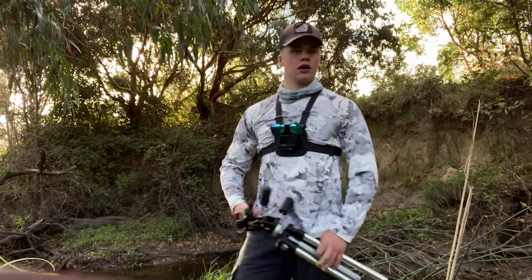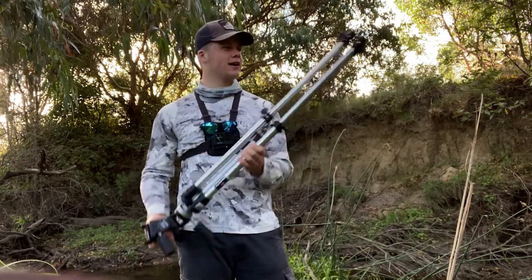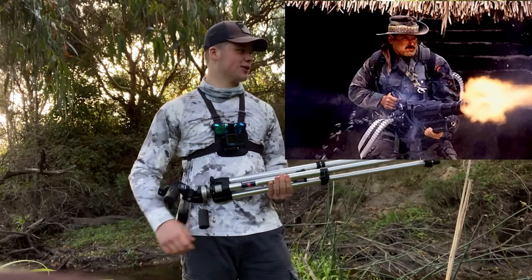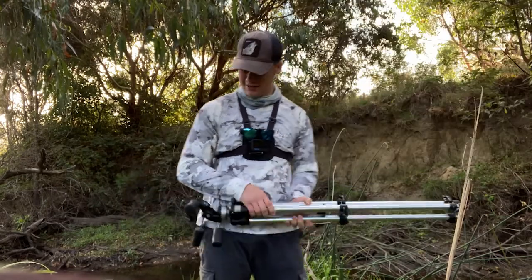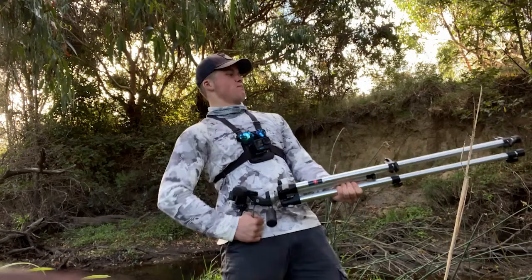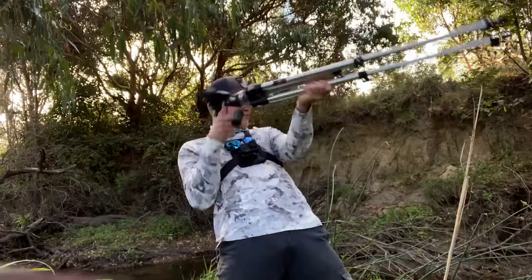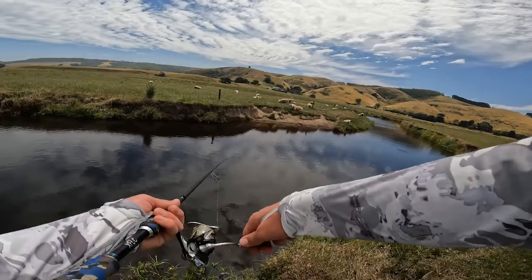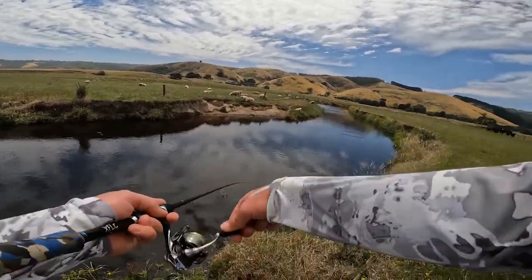Every time I use this big tripod for filming it makes me feel like that big bloke from Predator with the mustache and the cowboy hat - 'you're bleeding bad man, I ain't got time.' That's not going to work.